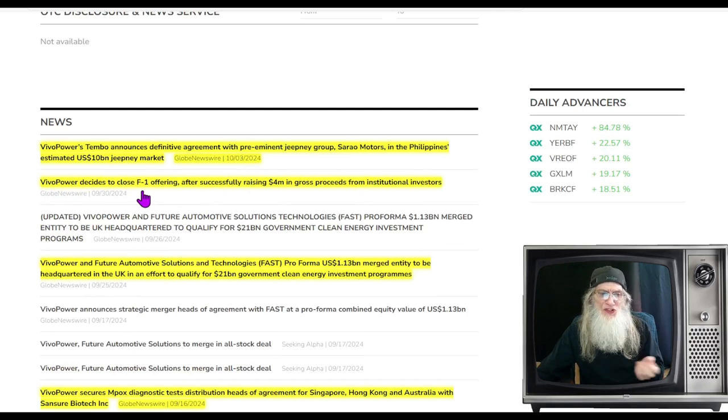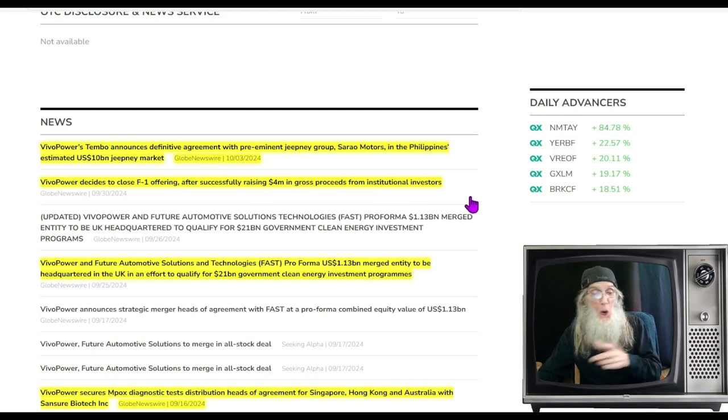Vivo Power decided to close their F1 offering after successfully raising $4 million in gross proceeds from institutional investors. They were going to put more of their shares on the market as a public offering, but now they don't need to — they canceled it. We'd love to see that. They got $4 million that just came into the company from institutional investors in a whole different way.